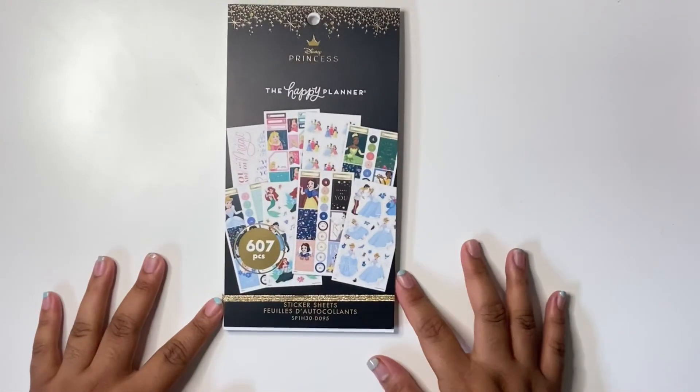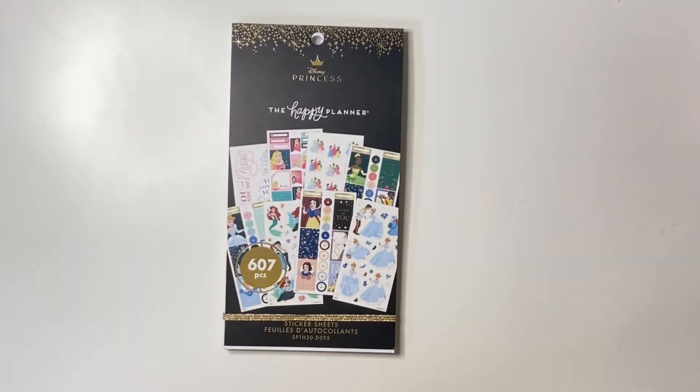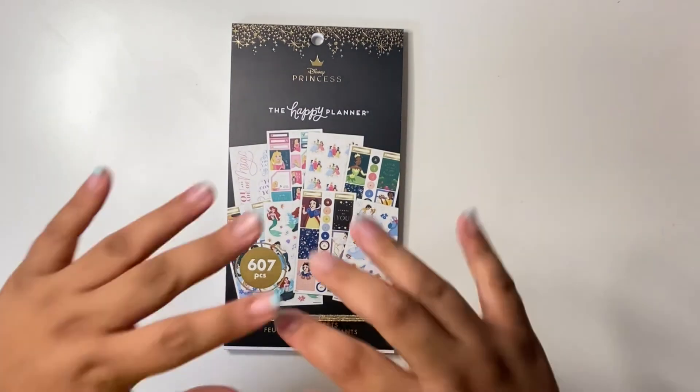Okay, so that is the flip-through of the new Princess sticker book! If you liked this video, definitely give it a big thumbs up, and subscribe down below if you haven't already. I'll try to have it linked down below so you can search up if it's available at your local store. I'll see you guys on my next one — bye!